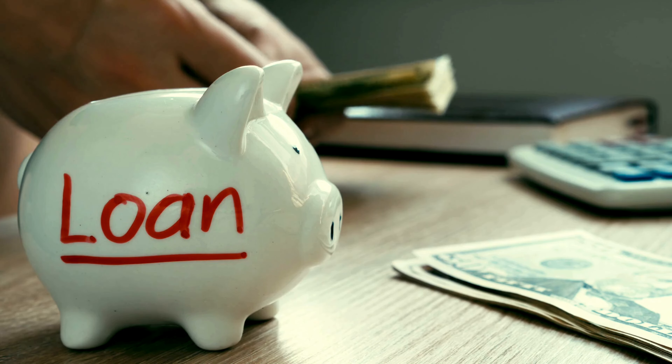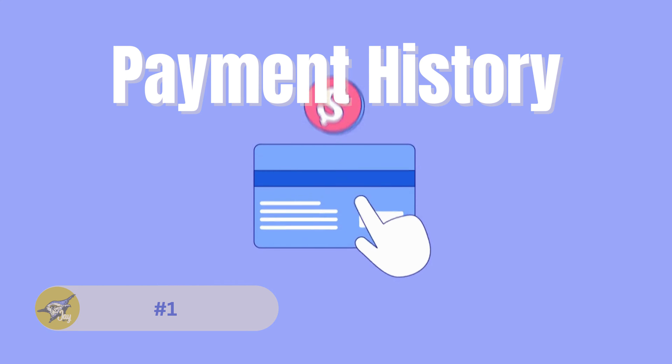Here's a breakdown of the ranges. The higher your credit score, the more likely you are to receive favorable loan terms and lower interest rates.